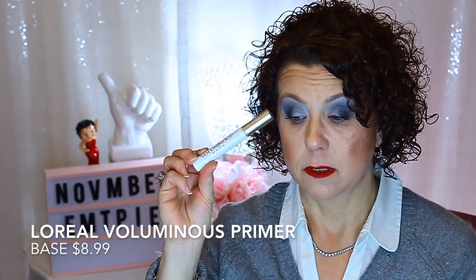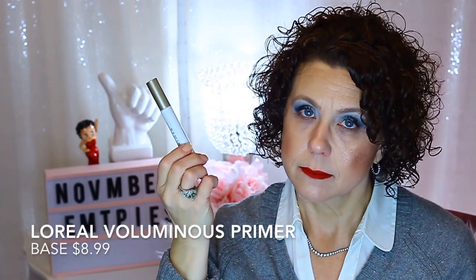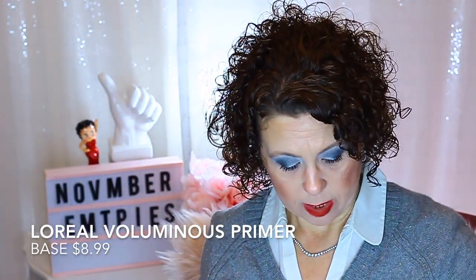I have my makeup wipes from Big Lots — the original clean — which I have every month. A mascara primer: the L'Oreal Voluminous Base, my favorite eyelash primer, which I've purchased many times. And an e.l.f. eyebrow pencil in Blonde — I go through one of these a month and have them frequently in my empties.